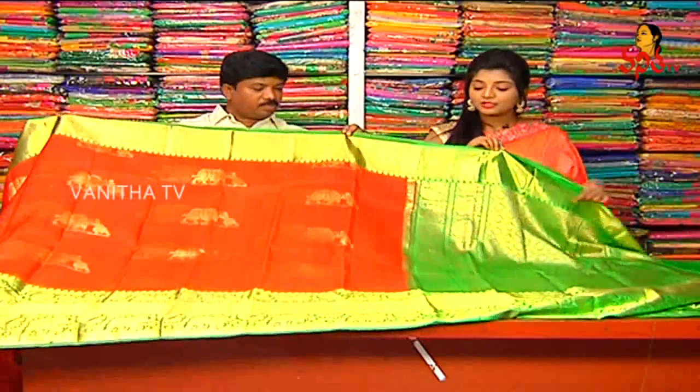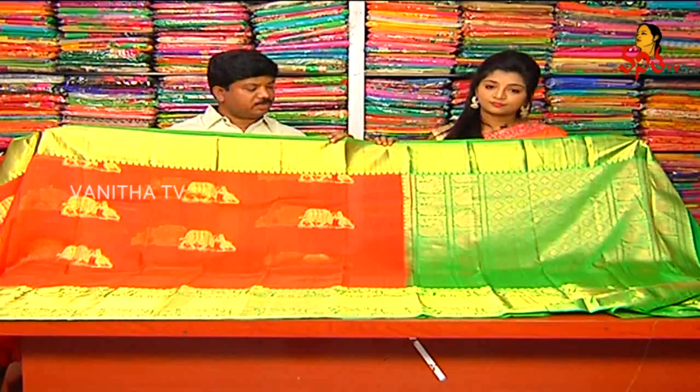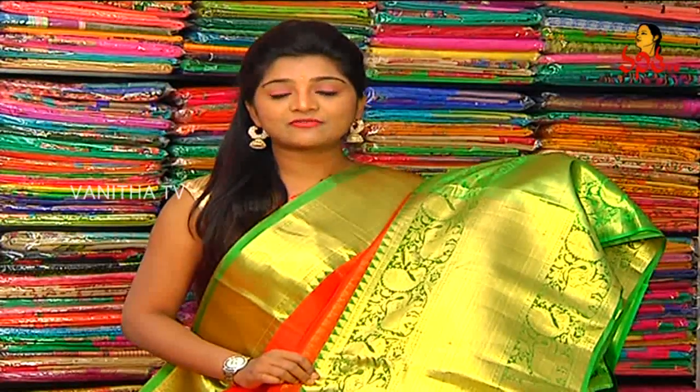Regarding the price — this beautiful saree is priced at only 9,580 rupees.